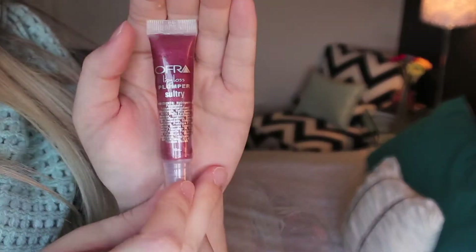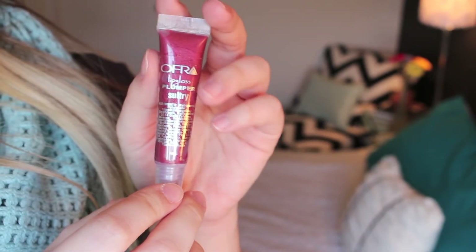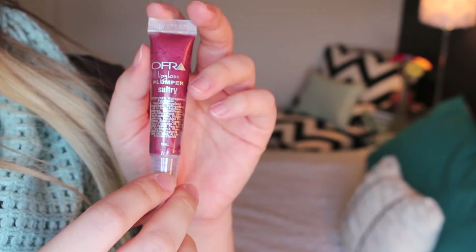Then we have this Ofra Lip Gloss Plumper in Sultry. This is the one thing I don't think I'm going to use — I'll probably just give it away. One, I don't really like plumpers; I think my lips are already full enough and they just tend to sting. And the color just isn't that nice on me. It's a nice fall color and I see where they were going — it's kind of a similar color to the nail polish we got. I'm thinking that's why the color is called Sultry.